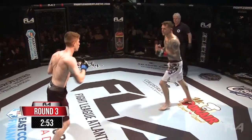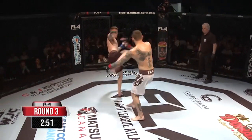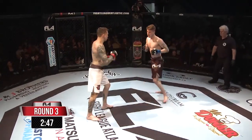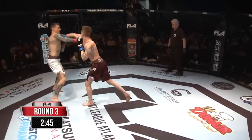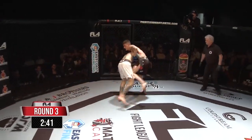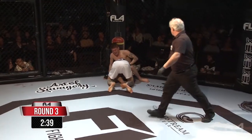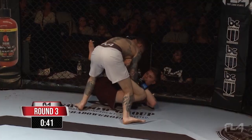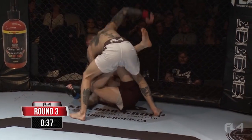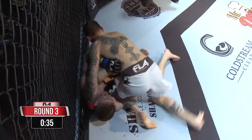Sorensen landed the right hand — that one stung him. Richardson recovered pretty well. Nice combination there, finish to the body. The right hand dropped him. Big shot there for Richardson. Good job by Sorensen though to recover, and Sorensen is heavy on top — good top pressure. Good positional battle that he's winning every time.